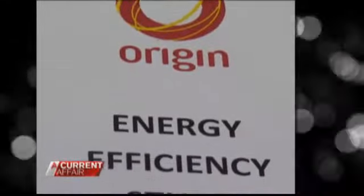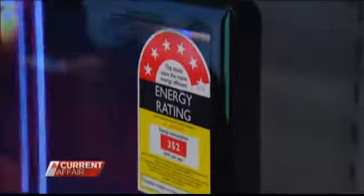I could never figure out whether more stars means better or less stars. I didn't know how important it was. Tonight in this consumer investigation, we're going to show you just how much money you could save if you pay attention to this important label. The more stars, the more money you save. We were really, really surprised.